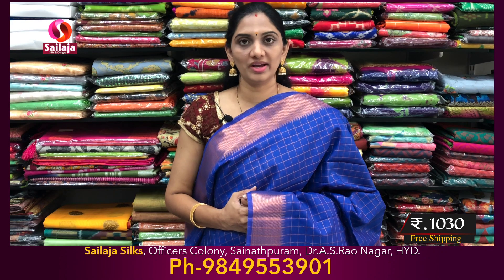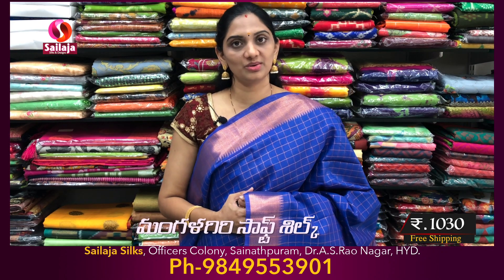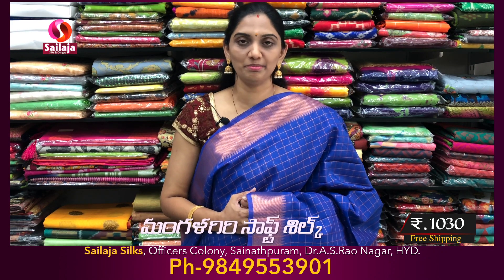The price range is 1,030. Free shipping is not available. If you want to order, you can see my number on WhatsApp. Bright color combinations.